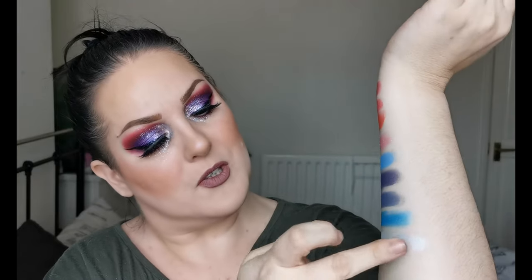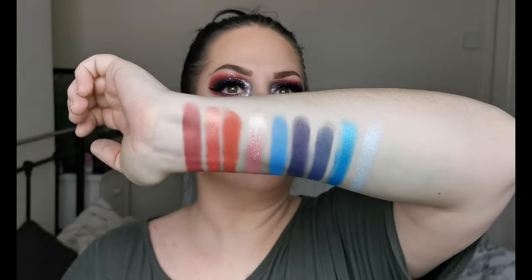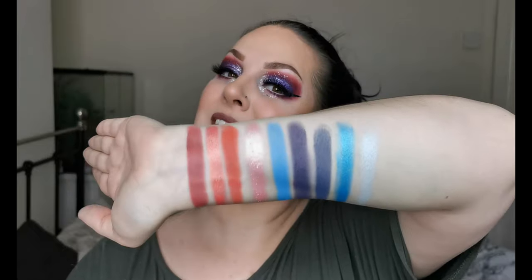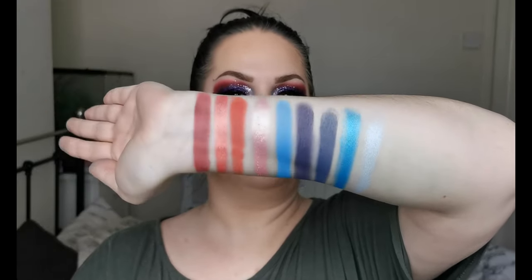Oh look at that — wow! That is going to be the perfect inner corner highlight. So this here is the reds and blues swatch done — gorgeous. I'm just going to clean off my arm and then I'll come back for the rest.